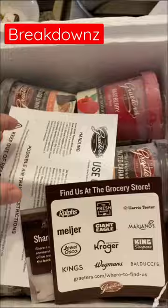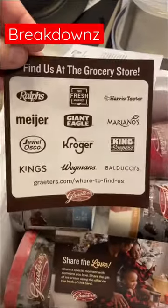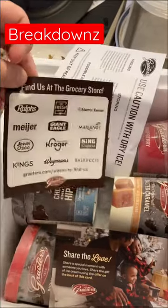Oh, that's fancy. There's six flavors in here. This is where you can find them at your local grocery store — this is where they sell all Grater's ice cream.